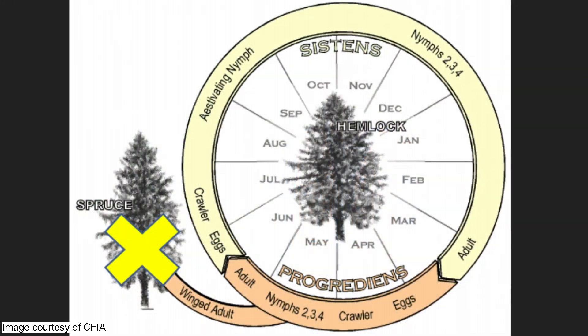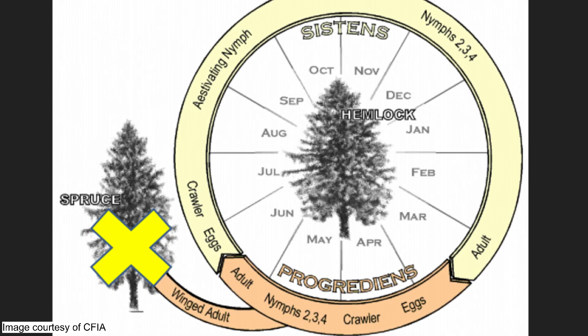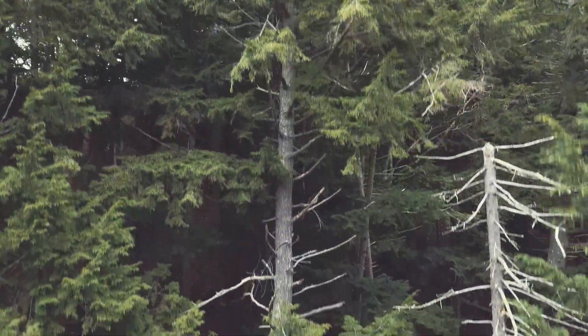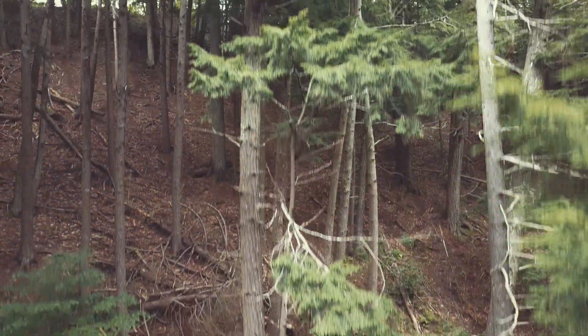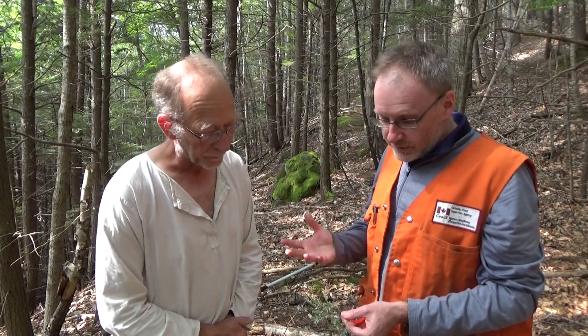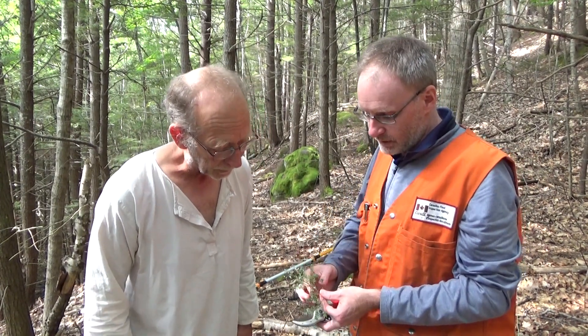The hemlock woolly adelgid is an invasive species and a significant pest of hemlock trees. It feeds on the nutrient and water storage cells at the base of the hemlock needles, causes the needles to fall off, and eventually leads to the tree dying. The hemlock woolly adelgid, or HWA, has a complex life cycle with two generations per year. The insects are all female, so they don't need to find mates to reproduce, and they have the capacity to reach very high populations in a very short period of time.